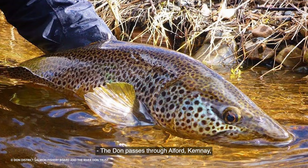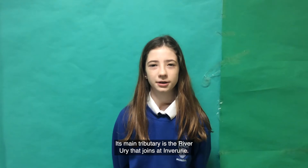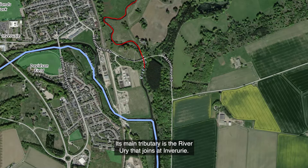The Don passes through Alford, Kemeny, Imbruri, Kintour, and Dice. Its main tributary is the River Uri, which joins at Imbruri.